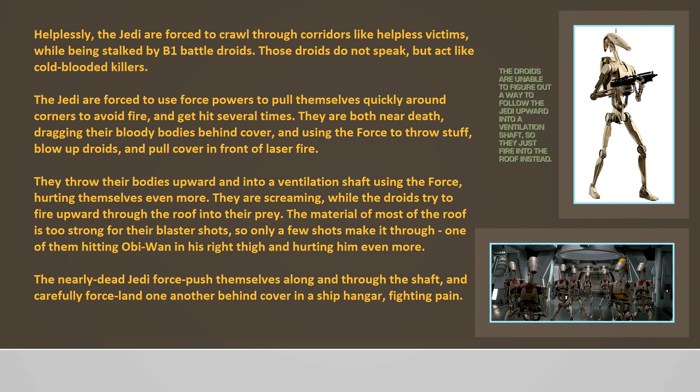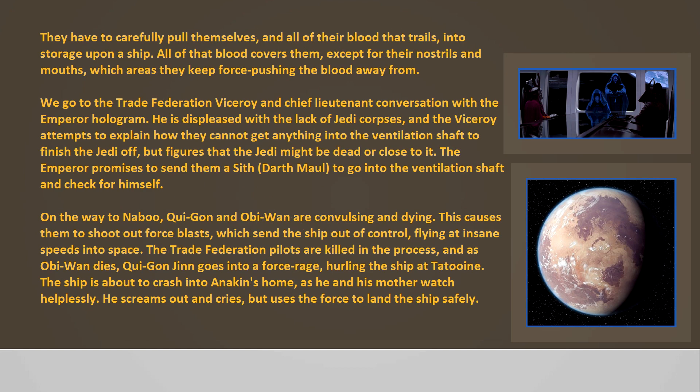They are screaming while the droids try to fire upward through the roof into their prey. The material of most of the roof is too strong for their blaster shots, so only a few shots make it through — one of them hitting Obi-Wan in his right thigh and hurting him even more. The nearly dead Jedi force-push themselves along and through the shaft and carefully force-land one another behind cover in a ship hangar, fighting pain. They carefully pull themselves and all of their blood trailing into storage upon a ship.